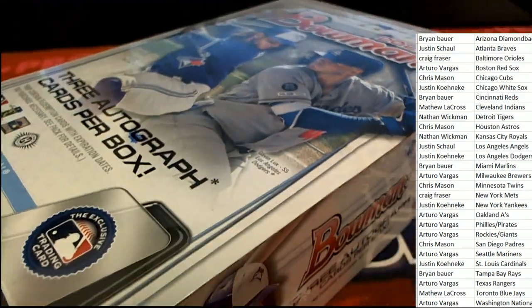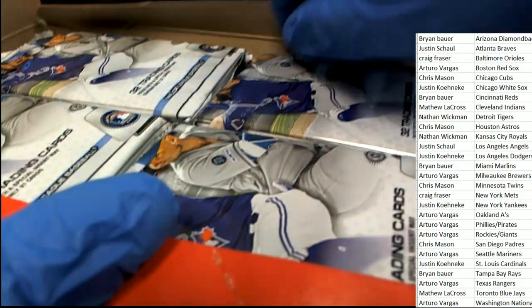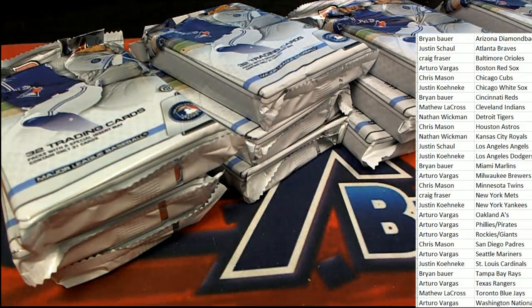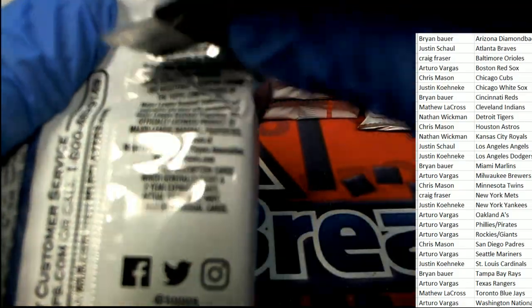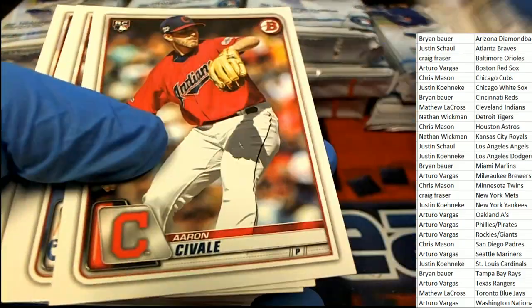All right, here we go — it's jumbo time! Good luck everybody, it's lots of fun. Bowman Jumbo — you can hit really big in here. The rookies are outstanding; it's a good box. Good sign to start things off. We have some Astros. I thought it was Alvarez — that was not Alvarez, it just looked like him. Here's a nice brown Nolan Gorman.